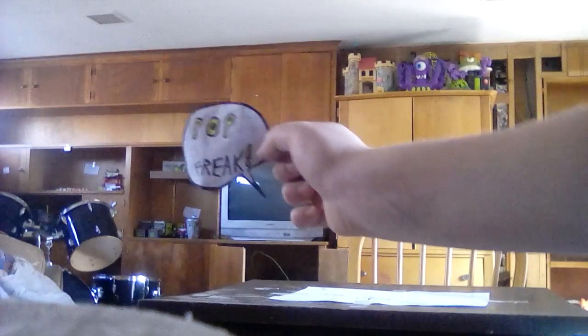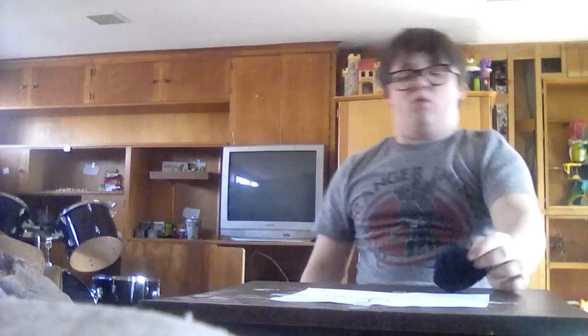Hey guys, it's Pop Freak. Today I'm going to review my Walgreens Exclusive Pops, so stay tuned.